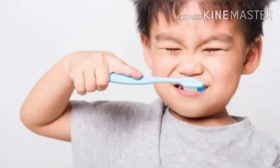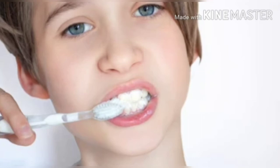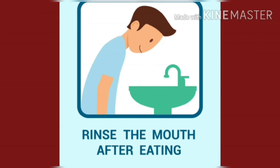We protect our teeth by: we should brush our teeth twice a day. We should wash our mouth after eating food.